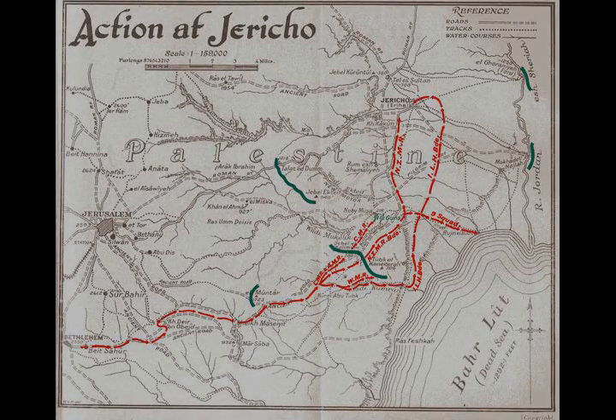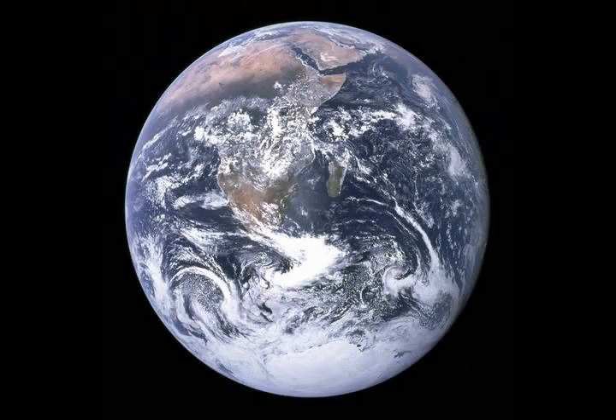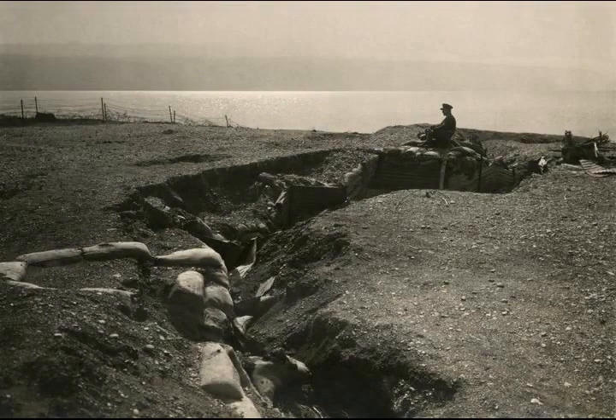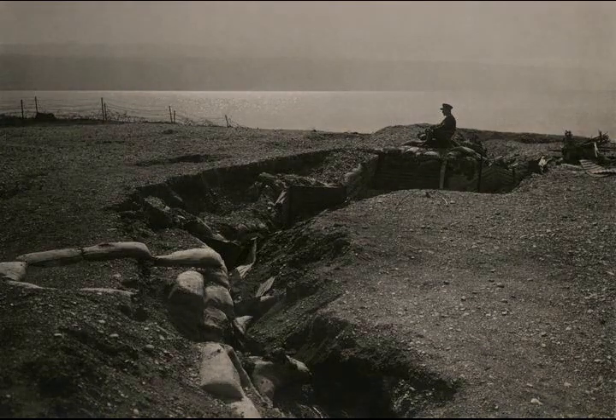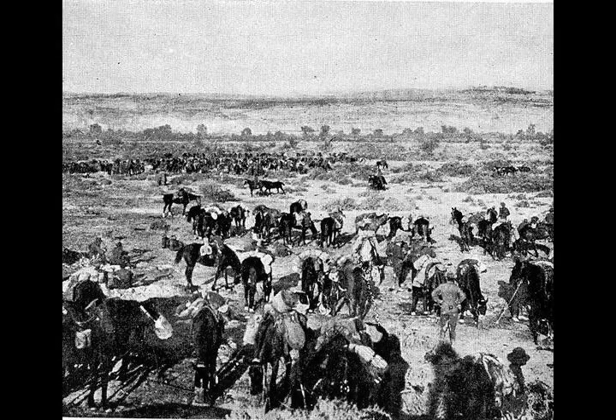On the 20th of February, the three infantry columns advanced. The column in the centre, the 180th Brigade, captured their objective of Talat-ed-Dum on the main road from Jerusalem to Jericho. This infantry brigade moved along the Jerusalem to Jericho Road towards Talat-ed-Dum, supported by the 10th Heavy Battery and one 6-inch howitzer of the 383rd Siege Battery. The village was captured after an hour's bombardment.